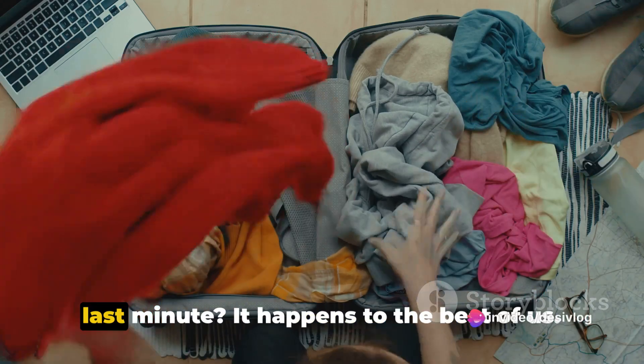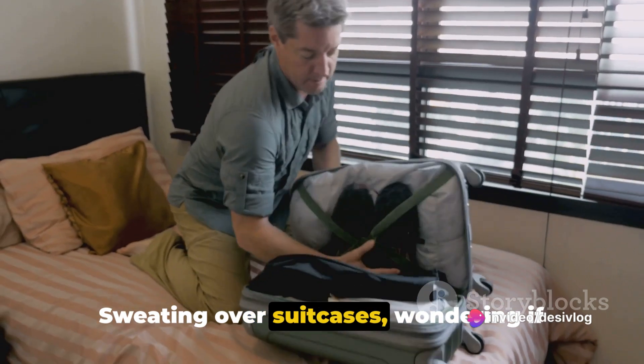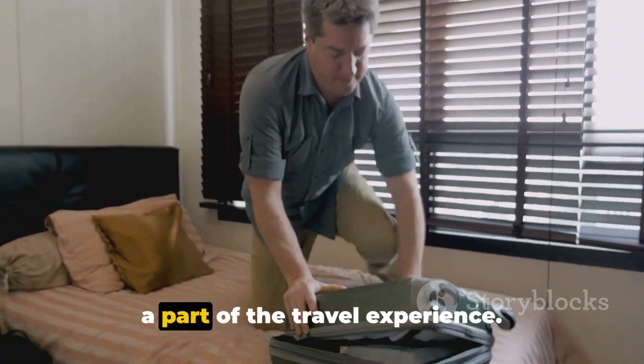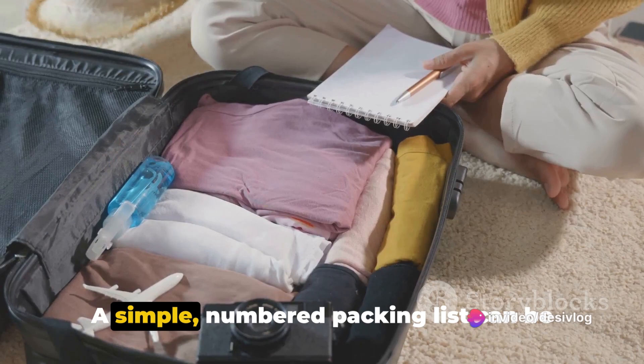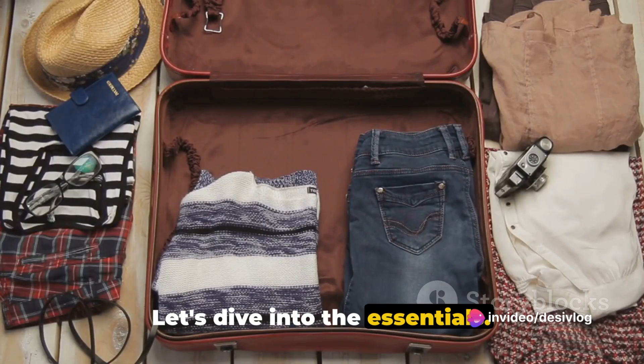Ever found yourself scrambling to pack last minute? It happens to the best of us — sweating over suitcases, wondering if you've forgotten something vital. It's all a part of the travel experience. But fret not, there's a way to avoid this last-minute chaos. A simple numbered packing list can be your savior. Let's dive into the essentials.